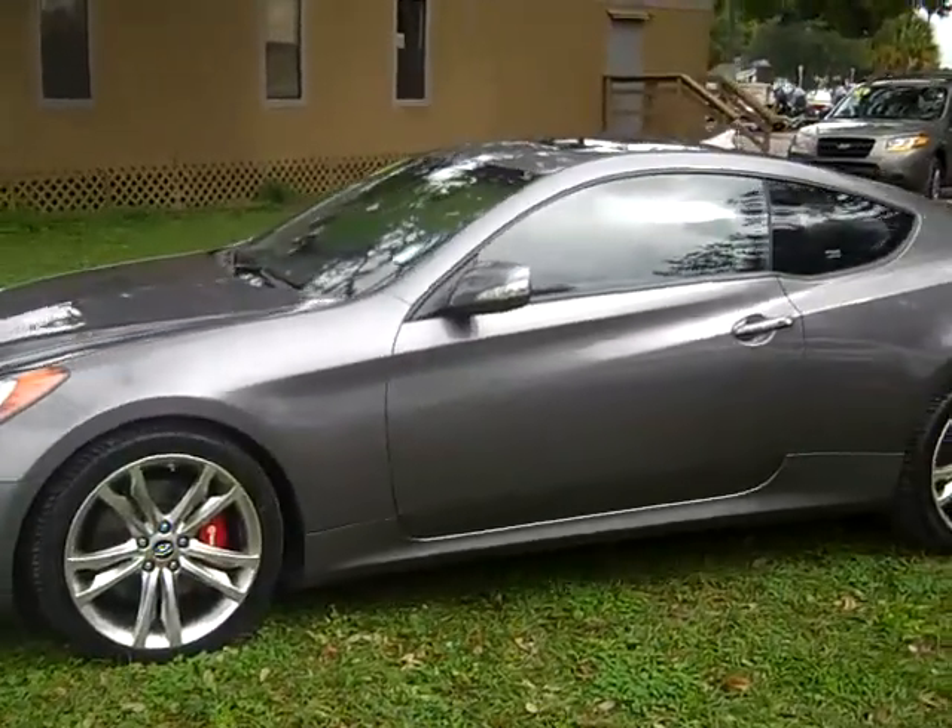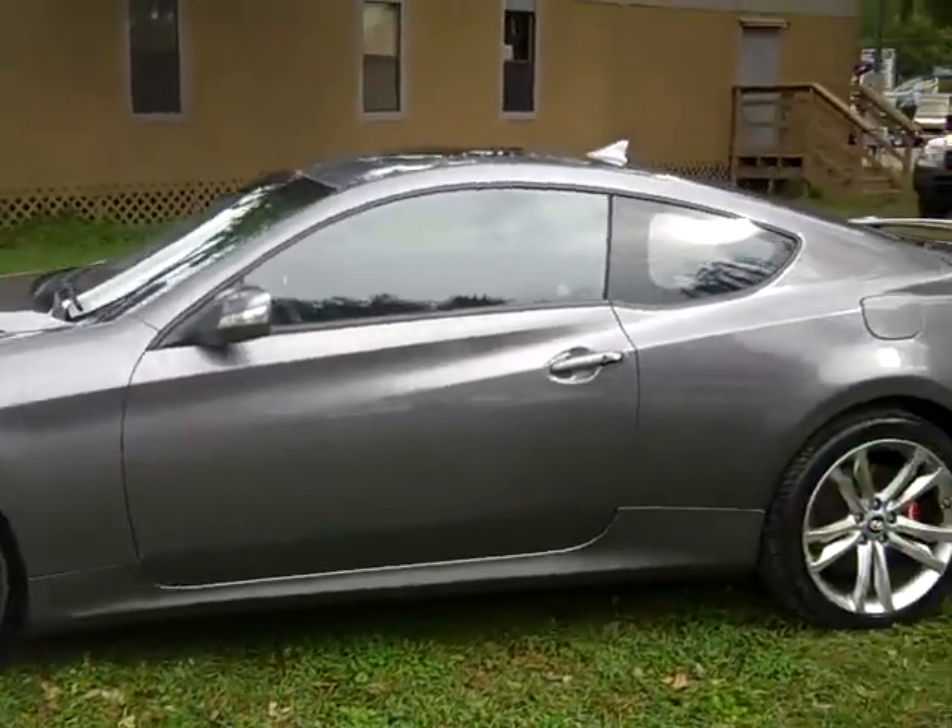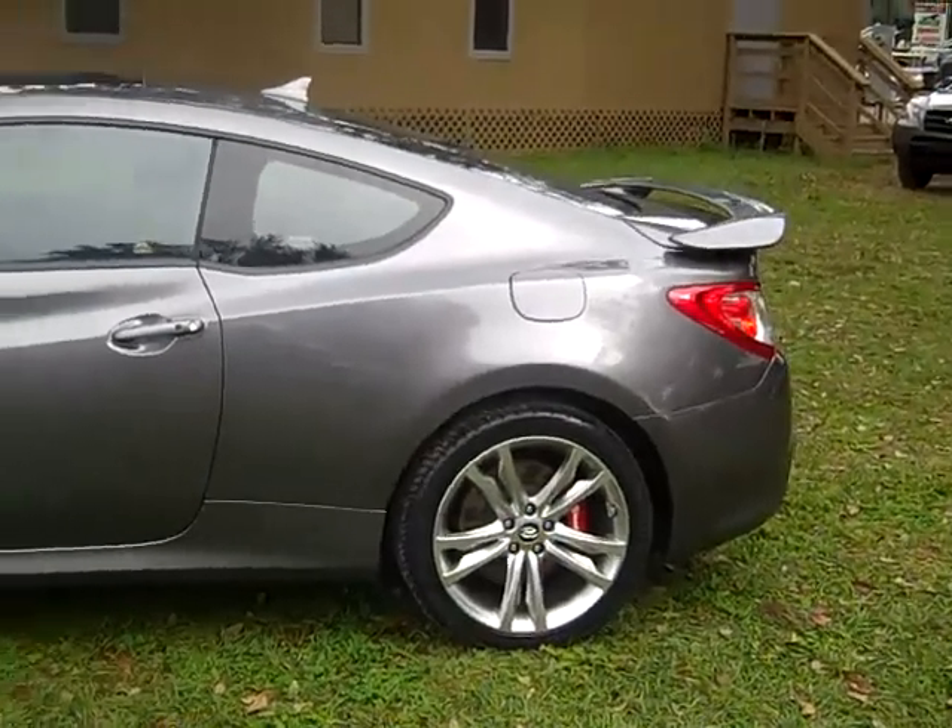We have alloy wheels, tinted windows, a sunroof, and a spoiler. Let's take a look inside.